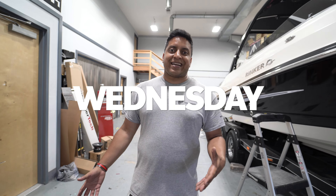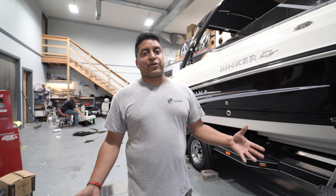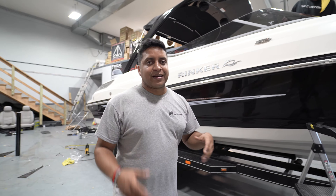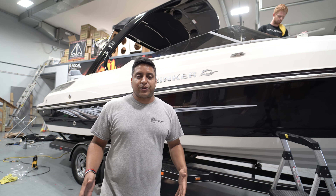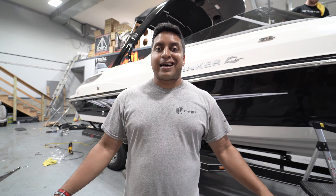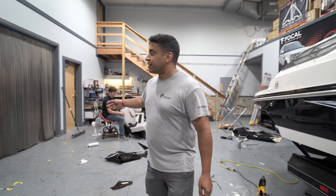It's the middle of the week update, guys. We got this new Rinker boat in here that we're doing tint all the way around. This thing is massive — barely fits in the shop, but it does fit. Cam's putting 15% CXP all the way around on it. Makes it look a lot sleeker and definitely keeps you a lot warmer when you're on the water.